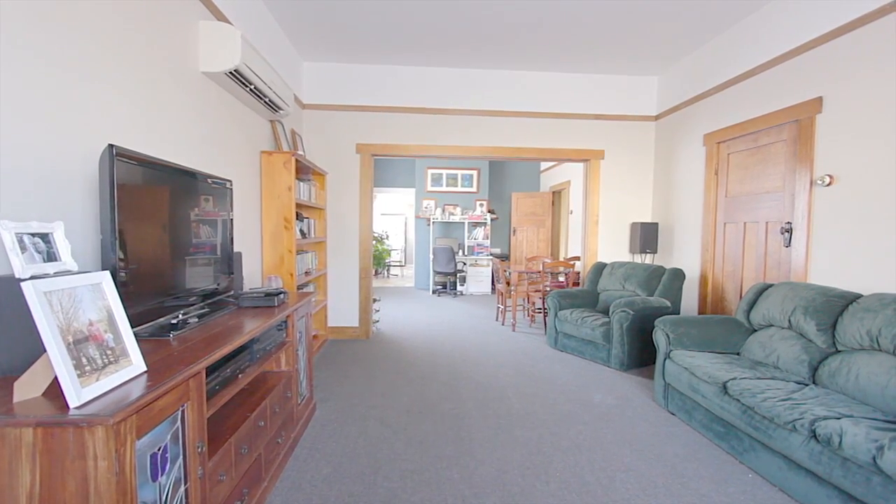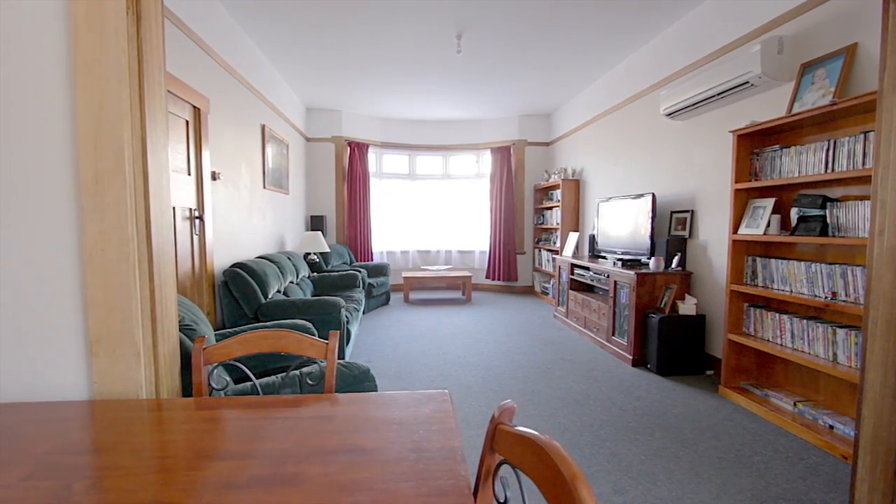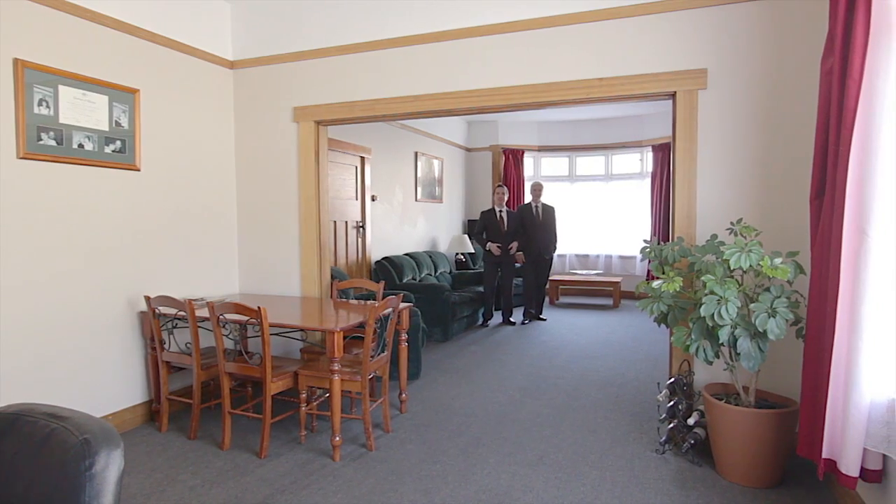Space and light are well utilised throughout. The living area is extra large and features an attractive bay window. And when we say it's got big living space, we mean big living space.